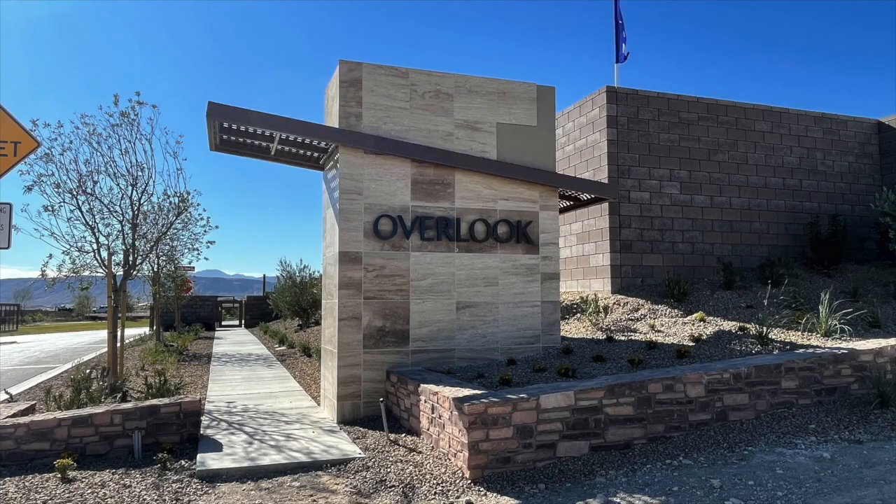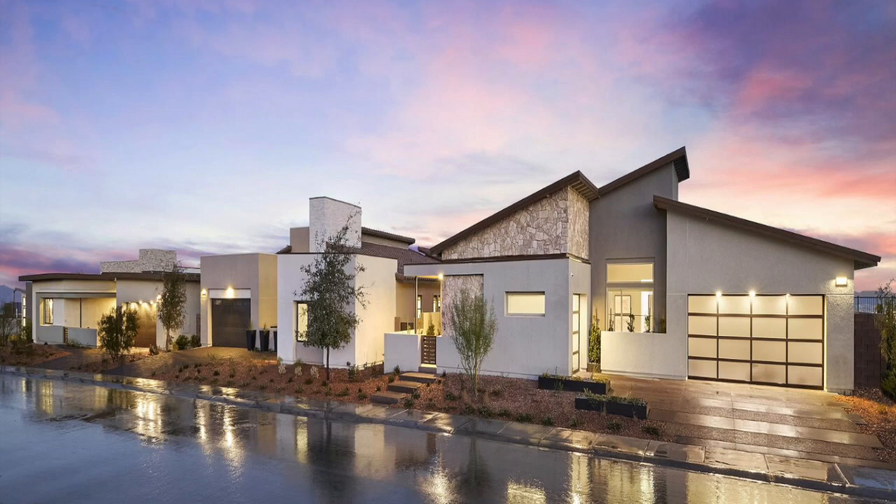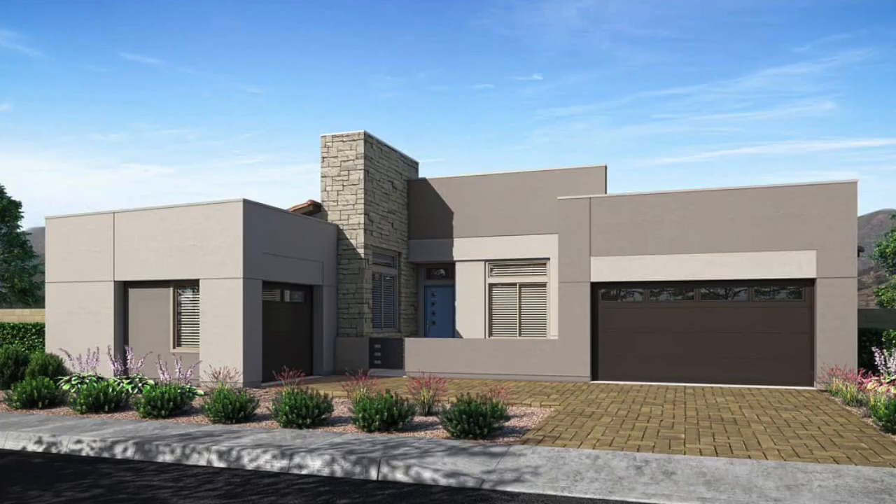Next is Overlook by TriPoint Homes, also in the Red Point Village. They have four homes available either now or in the near future, ranging in size from 3,064 to 3,254 square feet, priced from $1.35 million to more than $1.4 million. Overlook first started out in the $800s price range back in October 2021 when it and Kings Canyon opened up — think of how much equity buyers have gained. They have two Plan 2s and two Plan 3s available either now or by June of this year.